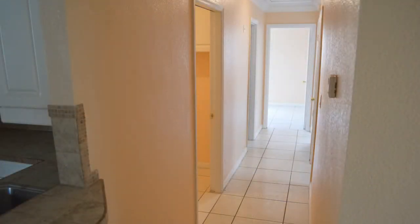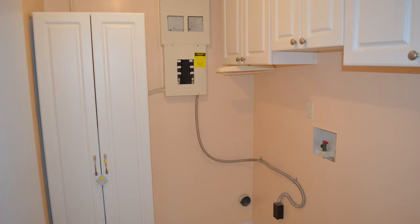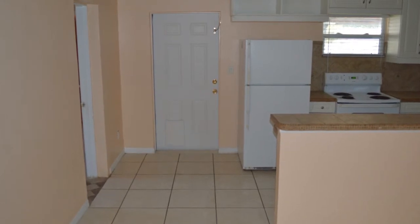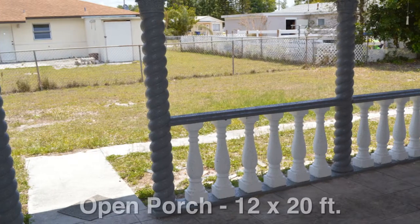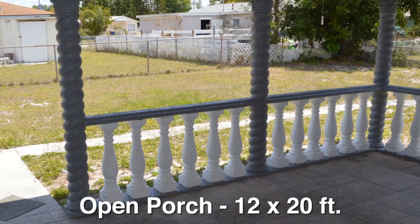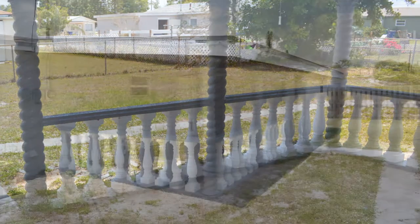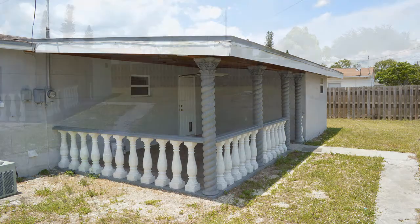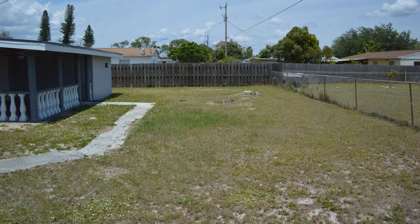Nearby is the laundry room, large enough for a full-size washer and dryer. For our final stop, we head back to the kitchen, where you'll find a door that leads out to the 12 by 20 foot open back porch, which like the front porch is accented with spiral columns. The wood ceiling is another exciting touch, and don't forget this backyard is completely fenced in.